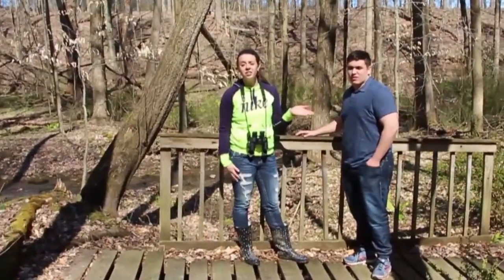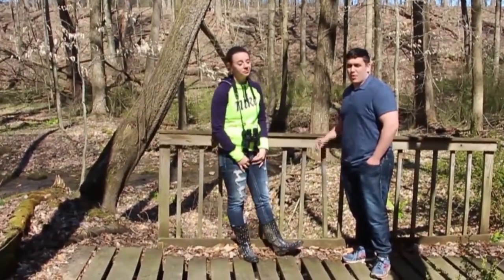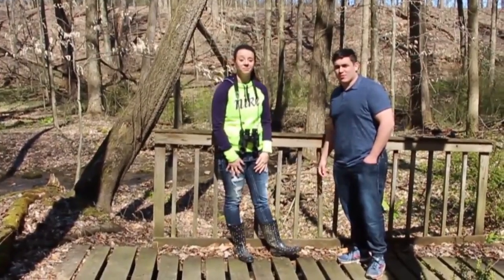Well guys, thanks for following us through College Woods today — we had a great time with you! Hopefully you come experience it for yourself. Bye!